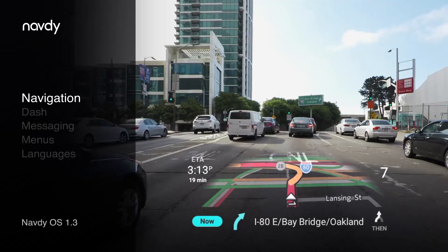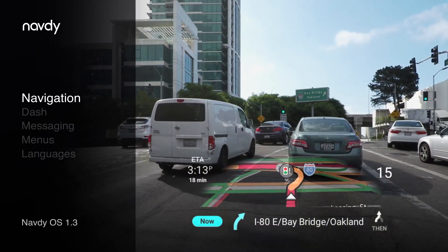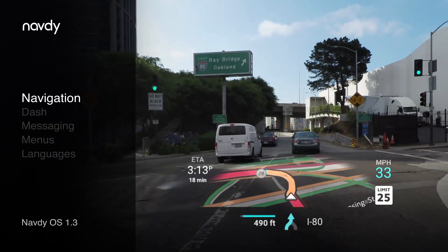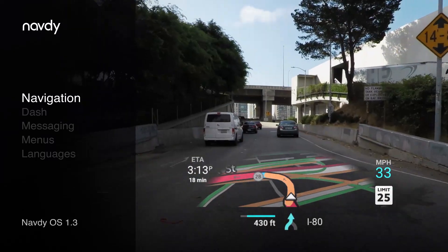We've added traffic and speed camera indicators on the map, with optional audible alerts, to help you avoid getting a ticket. Map mode has a new speed limit sign, which appears when you're exceeding the speed limit.